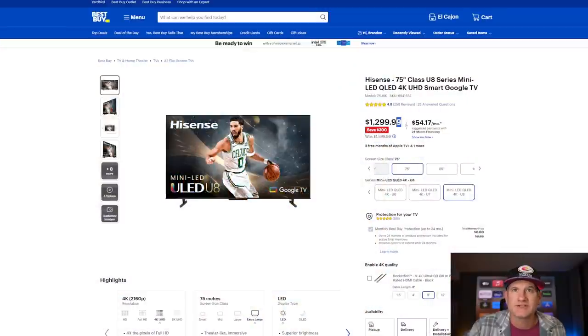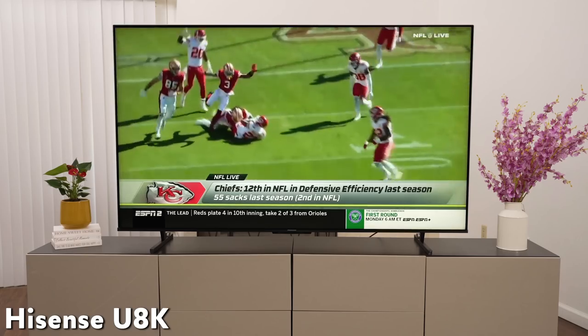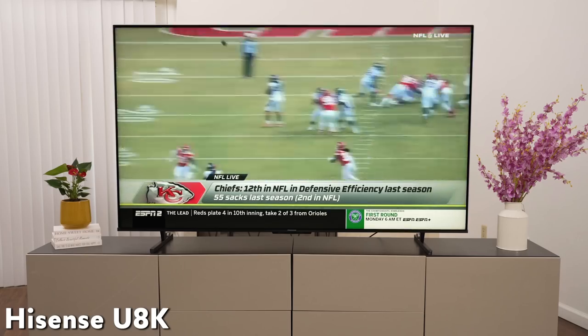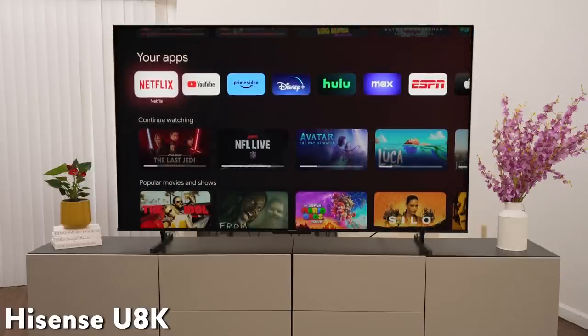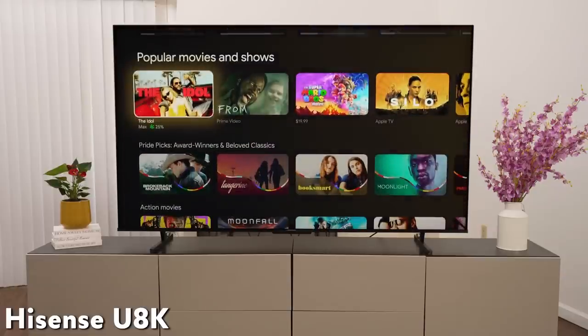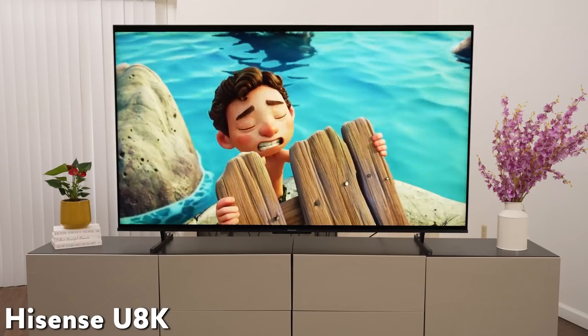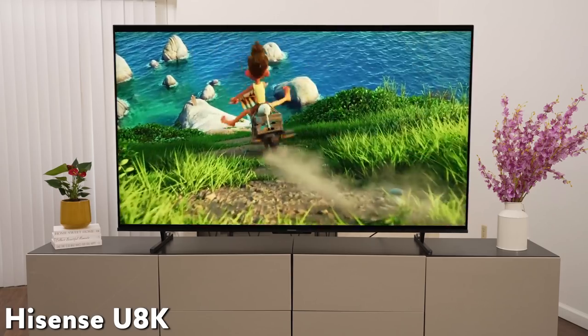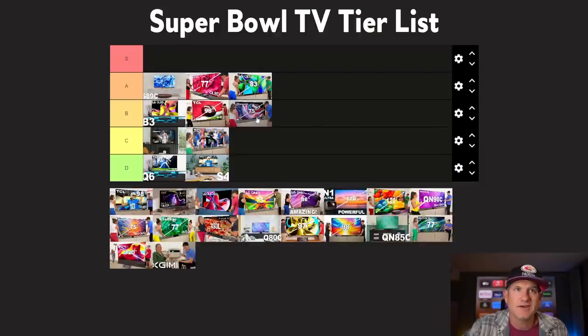The Hisense U8K is $1,300, which is still a lot of money, but at 75 inches, with the ability to handle reflections, very bright, good motion, and Google TV — I think this is a great TV for watching the Super Bowl or any sporting event. It's great for movies, gaming, everything. It's a great all-around TV and it's definitely got to be up there on the tier list. I'd actually put the U8K here on the B tier, probably in front of the QM8. This is probably a dark room versus bright room situation.